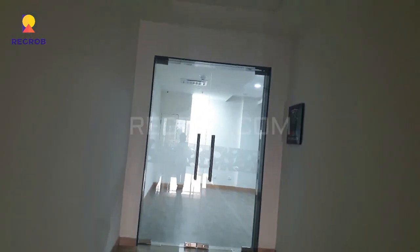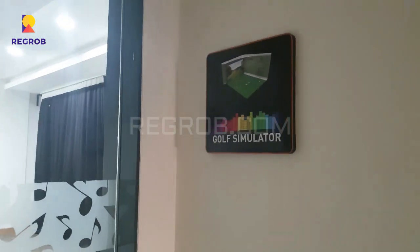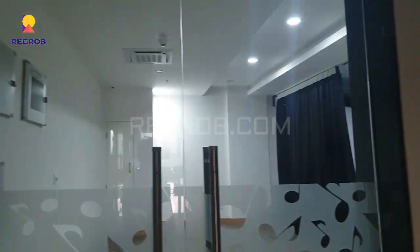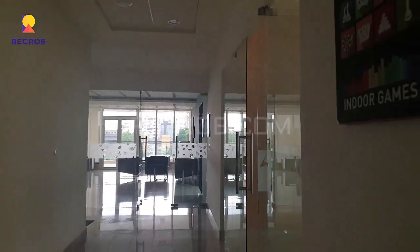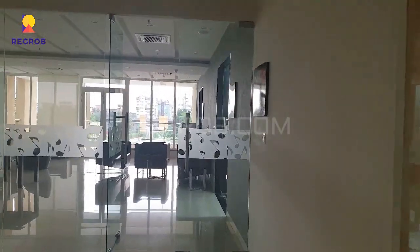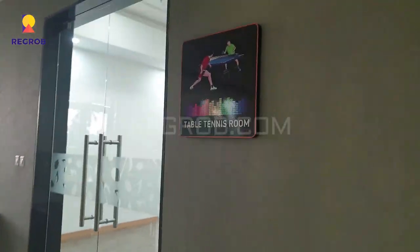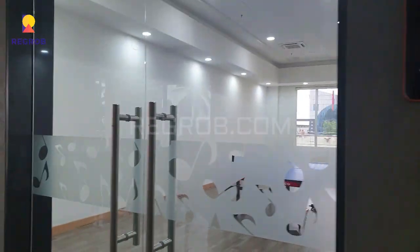Here is the washroom facility. And this is the golf simulator room.